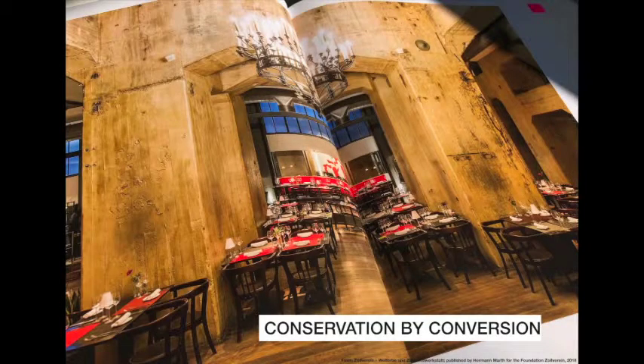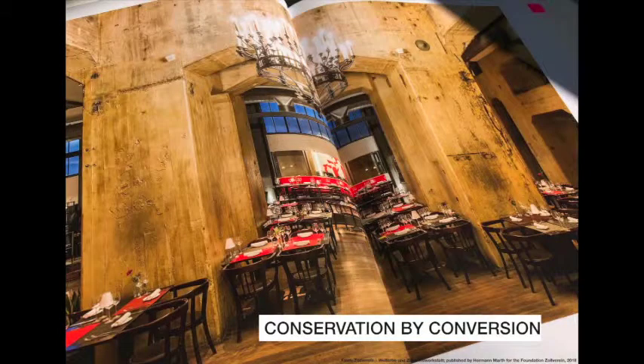Among other interventions and decisions, this led to the concept 'conservation by conversion.' The Bauhütte Zollverein was established — the name 'Bauhütte' was not chosen by accident, referring to the workshop tradition of maintaining a cathedral over centuries. The Bauhütte Zollverein was established to find ways to renovate buildings and find new uses for them. The architects Heinrich Böll and Hans Krabel found innovative ways to restore these buildings — originally never meant to last longer than 50 years — for not a very large amount of money.